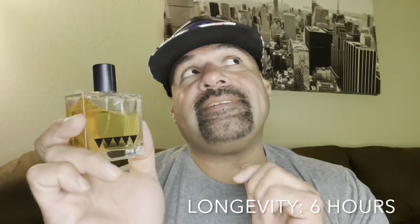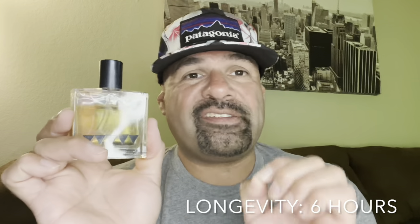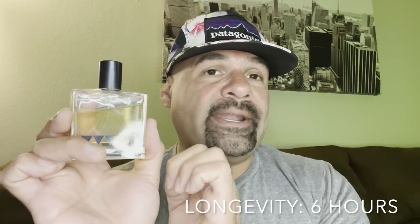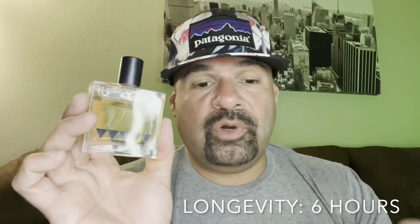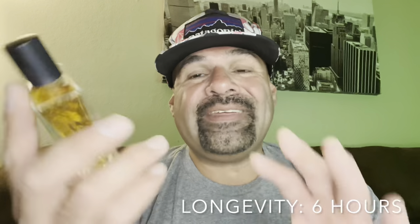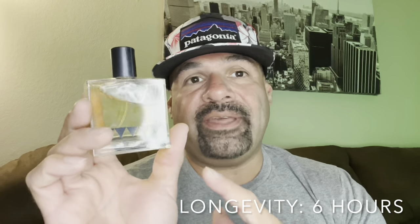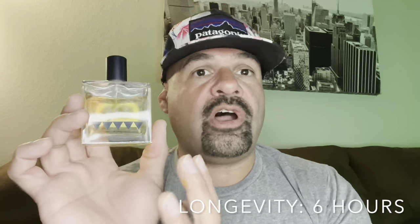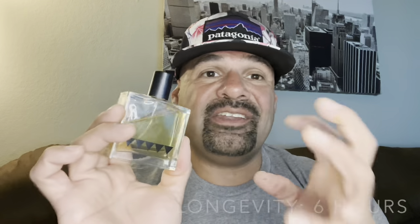Longevity I got out of this wasn't the greatest. I'm going to say six hours to be safe — it could go longer than that in the dry down. That's not bad for this fragrance, but it could have been better because this is a niche fragrance that costs over a hundred dollars. I would like it to last eight hours, but on my skin it was like six, really getting close to the skin by the sixth hour.